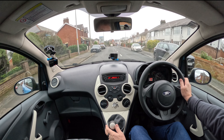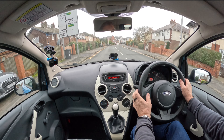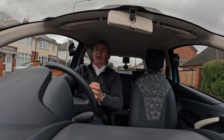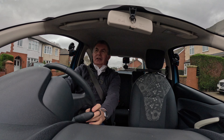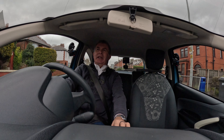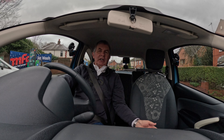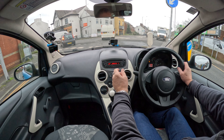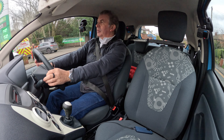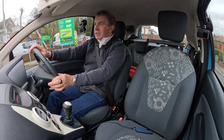Nice light clutch, easy gearbox. With first cars these days, there's too much going on — you're not allowed to use your phone, but then you've got to go on an iPad to turn your fan heater up. It just doesn't make sense to me at all.